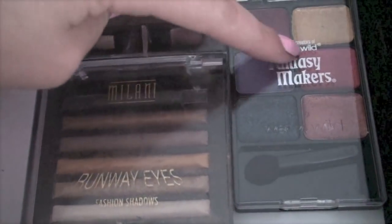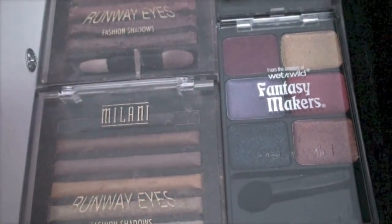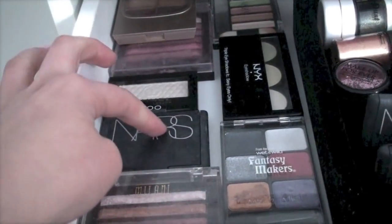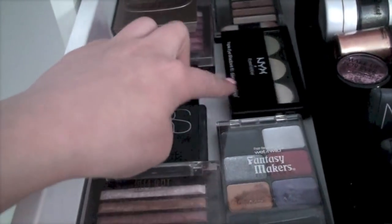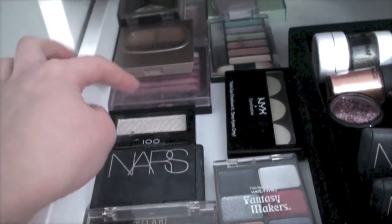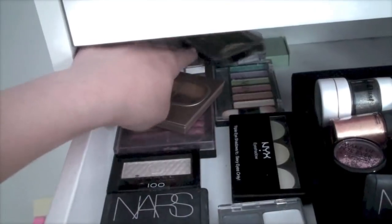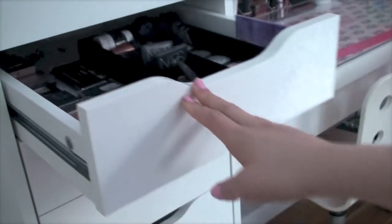Then I have various mini palettes — Fantasy Makers, Milani, and some random ones. I also have a NARS duo in Island Fever, an NYX Trio, and some Milani palettes in the back. That's that drawer.